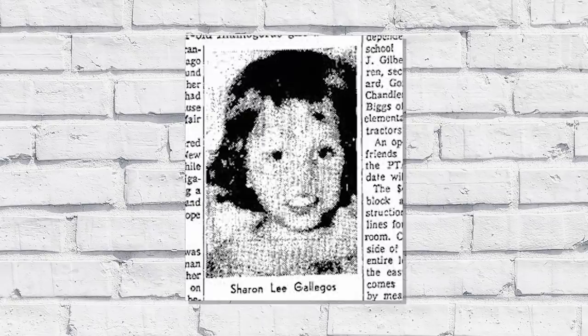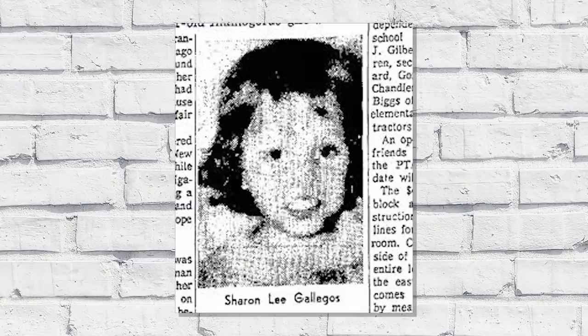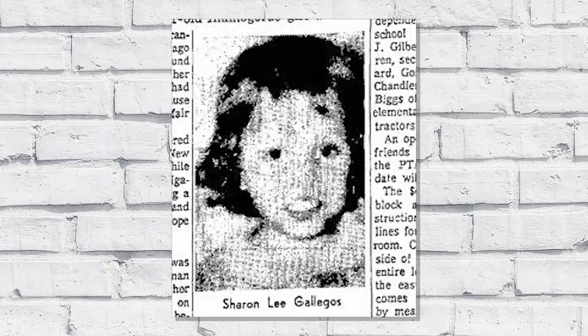They started to suspect the little girl might have been Sharon Lee Galagos. Little Sharon was abducted on July 21st, 1960, behind her family home in Alamogordo, New Mexico. July 21st to the day the Jane Doe was found on July 31st would have been 10 days — almost two weeks — which would make sense, but after further investigation, police stated their Jane Doe was definitely older than Sharon. Sharon Lee Galagos still remains missing to this day.